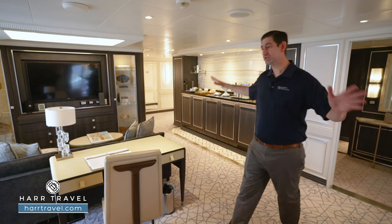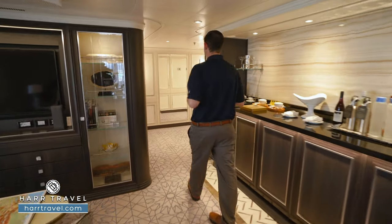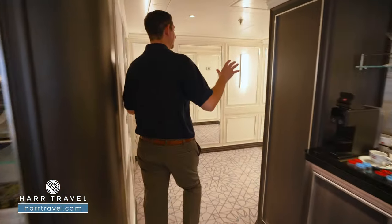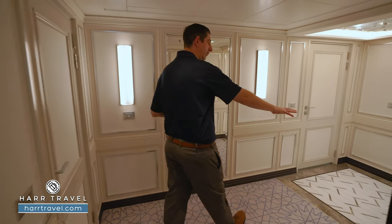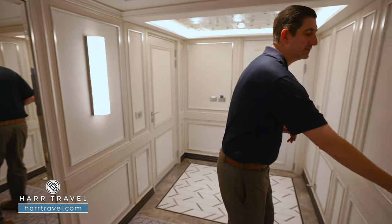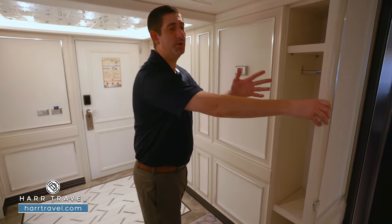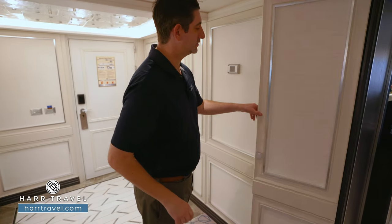You'll notice there's a ton of space here in the living room, but I'm actually going to take you right around the corner first to the entryway. Everything here is grand — you've got a beautiful marble entryway, a floor-to-ceiling mirror to get ready, and then tucked just to the side, you're actually going to have a coat closet so your friends can drop that off when they visit you here in the master suite.